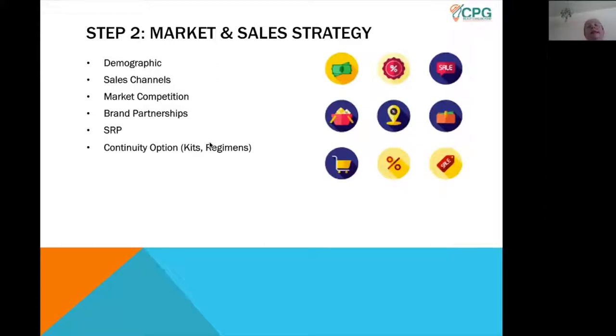Once the product idea is introduced, marketing and sales will work on the strategy around the product. This is really key and helpful for PD to understand how the product is going to be sold. Marketing and sales will consider the demographic they're selling to, their specific pain points, what skin issue they're trying to solve, or a trending ingredient they want to participate with. They'll look at what sales channels to sell through — existing retailers or a new retailer — and examine market competition: what other companies are currently selling closely competing products, so they can develop their pricing strategy and suggested retail price.